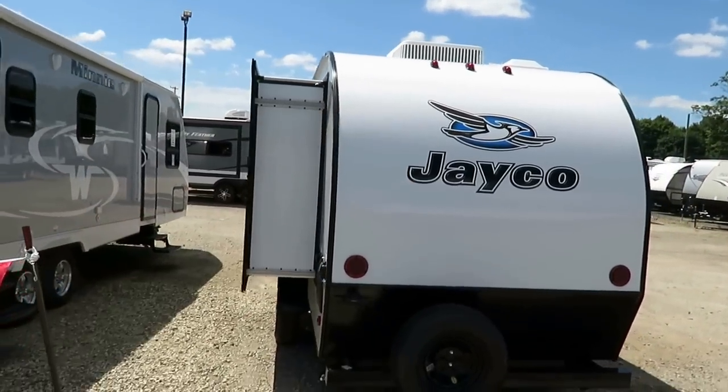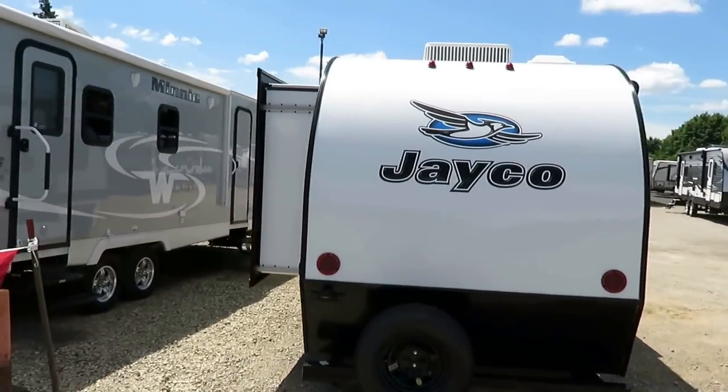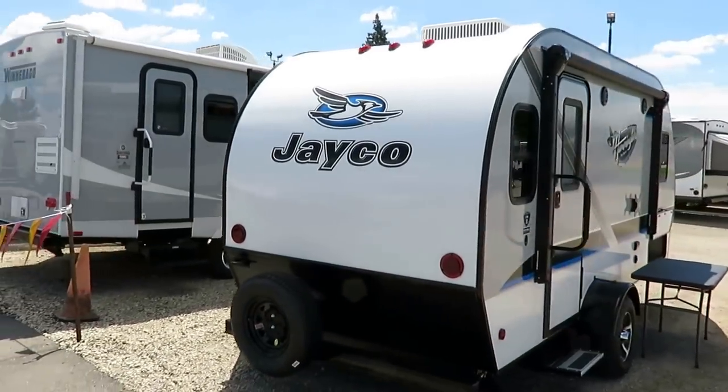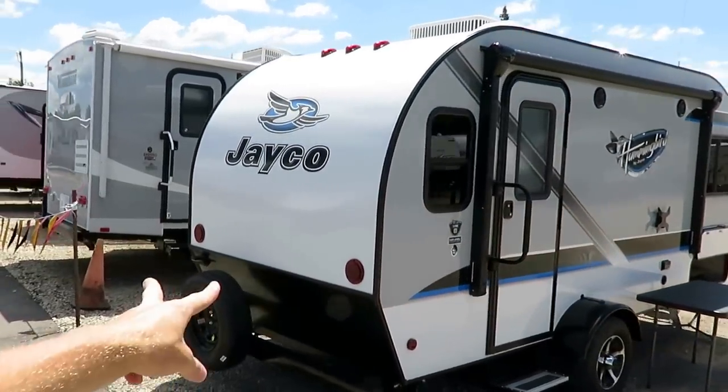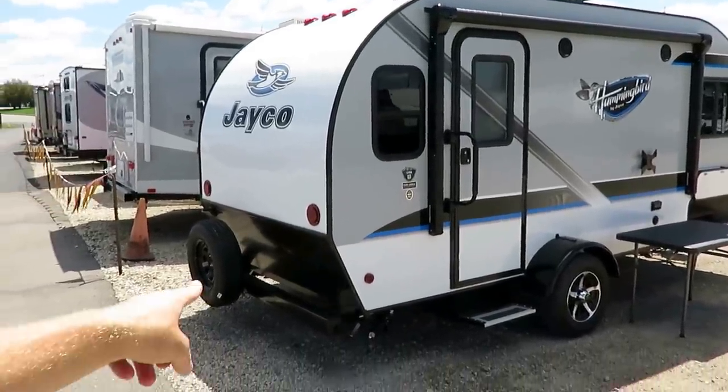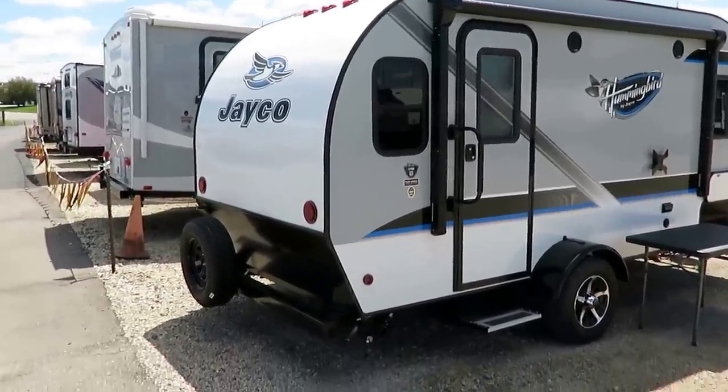The bubble-style lights they have up there just tap into that retro feel — it's retro but modern. They did modern retro, however you want to phrase it, they did it. LED tail lights so you never have to worry about those things burning out. And even a rear diamond plate to kind of help seal the deal on the look.